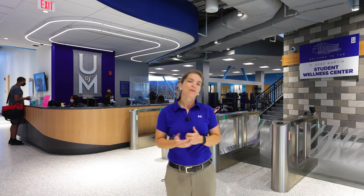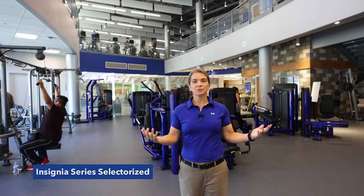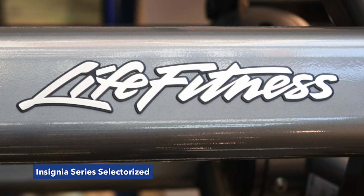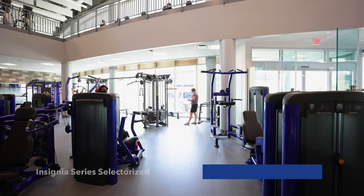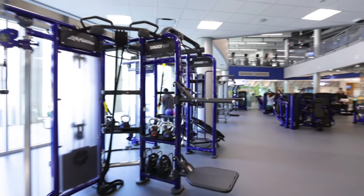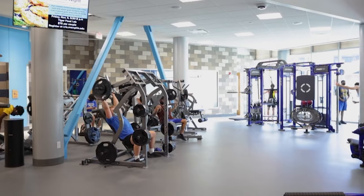Hi, my name is Katie Gerstemeier and I'm the director of programming here at the University of Memphis's new Student Wellness Center. Come on in and let me show you around. This is our main weight area, where the Life Fitness sales rep and I designed this space to feature selectorized equipment with the Insignia line, as well as functional training equipment with our Synergy 360 and our multi-jungle eight stack, as well as some plate-loaded machines.